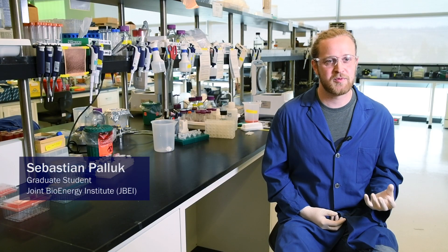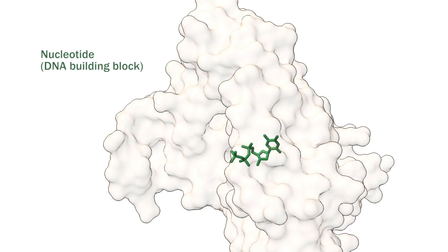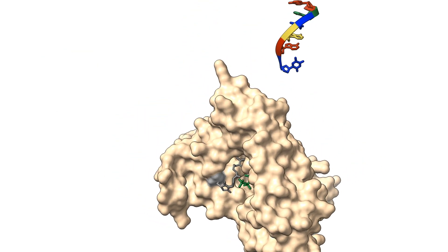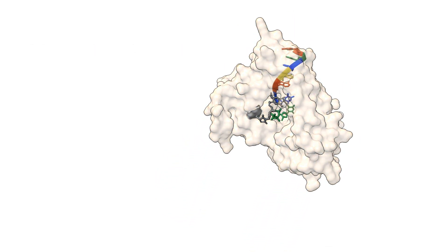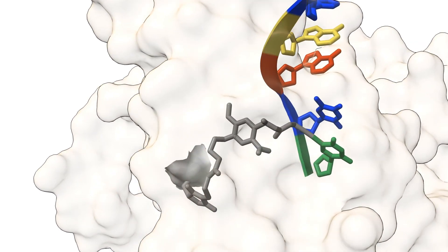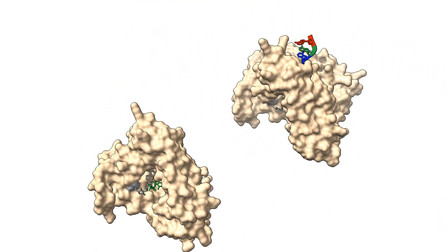The really new thing about what we've developed is that we use enzymes to synthesize DNA. Inspired by nature, we use a process that's very similar to how DNA is actually made in living cells. We developed this method where we can tether a single DNA building block, or a nucleotide, to the polymerase, and then once the polymerase incorporates that DNA building block, it stays attached to the DNA molecule and blocks the end of the DNA molecule so that other polymerases cannot access that DNA strand.